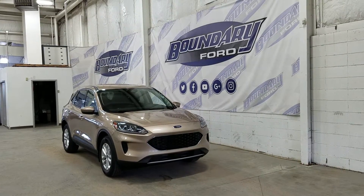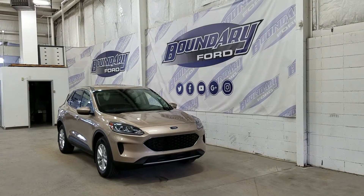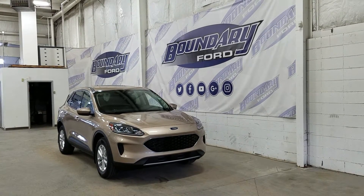The exterior color is desert gold metallic, and under the hood we have a 1.5L EcoBoost engine with start-stop technology, paired to an 8-speed automatic transmission.